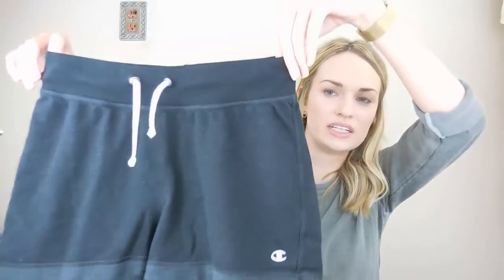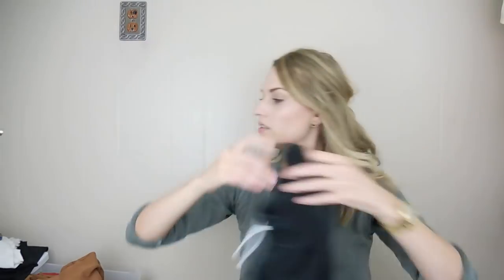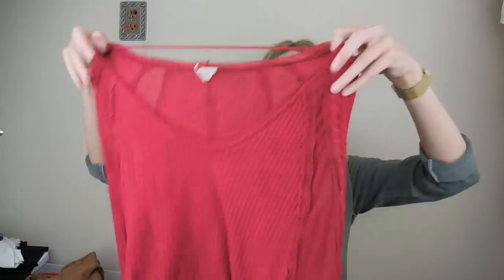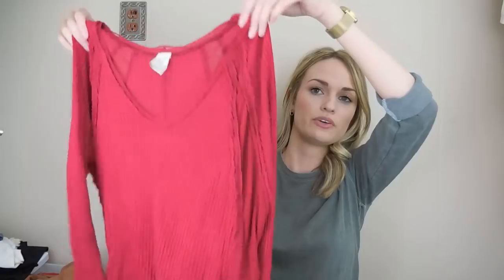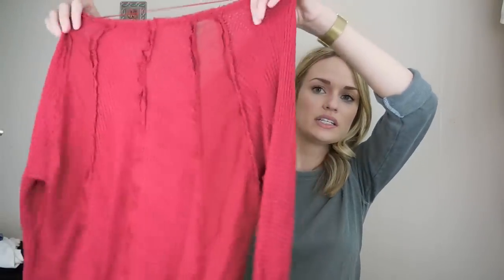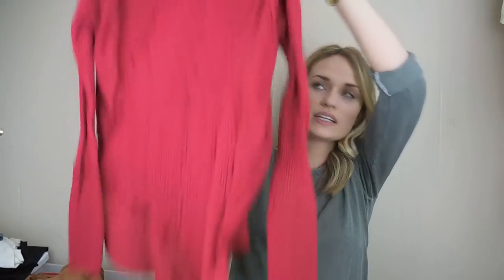Some Champion lounge shorts — I don't know what these will go for, but I can definitely make at least $10 on them. Champion is pretty popular, especially for lounge wear. Then Free People — this is the Catalina Thermal, which I've sold several times before. It has raw seams on the back and is a size extra small.